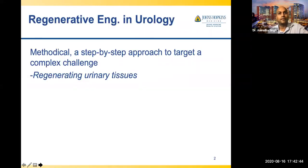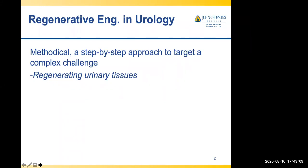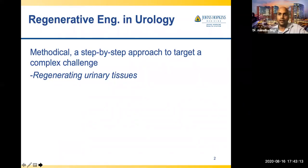I'm going to talk about regenerative engineering in urology. My primary department is urology, and my secondary appointment is with chemical and biomolecular engineering, where I teach chemical engineering courses including polymer design and bioconjugation. My training in polymers is getting applied in biomedical engineering, and I have been in biomedical engineering for quite a while.